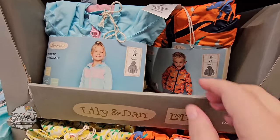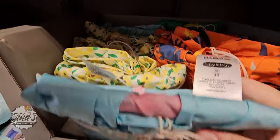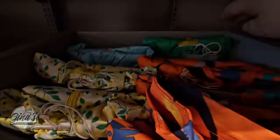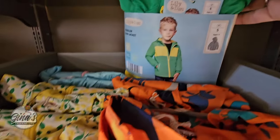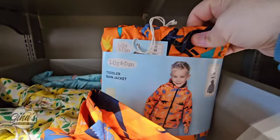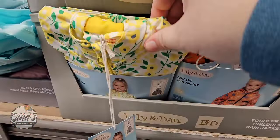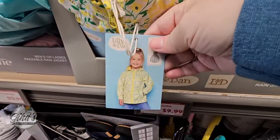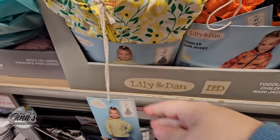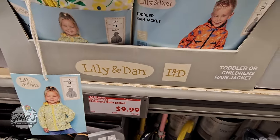And then Lily and Dan — toddler or children's rain jackets. These are super cute. Look at this variety — there's a green one, one with dinosaurs, and of course I like the flowers. I wish they had that in adults. But super adorable and for only $10. Those are great to have on hand.